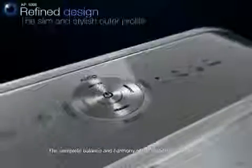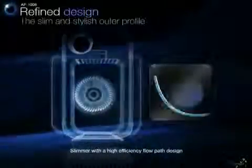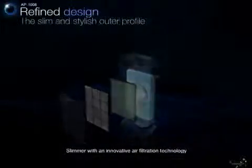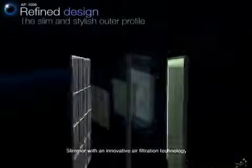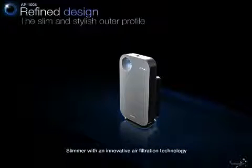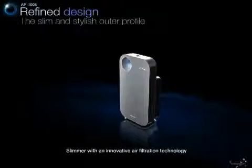The lines of the AP-1008 series are smooth as silk, complementing the balance and harmony of your interior design. The AP-1008's slim technology creates an innovative flow path design, and the ultra-thin filters generate powerful performance that will exceed your expectations.